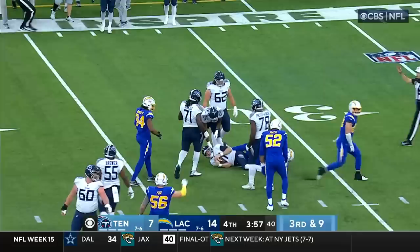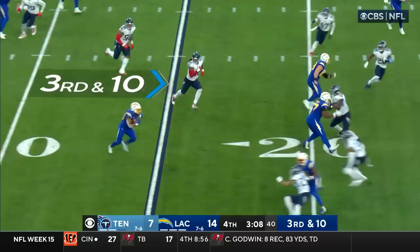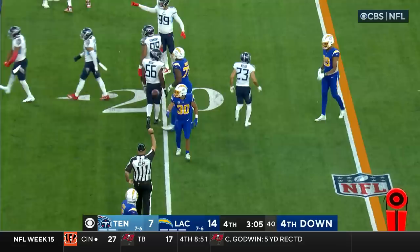Drew Tranquil with the sack. Eight seconds, two plays. Third and ten — Herbert to Eckler, can he get there? Big hit — Greg Maben with a big tackle and Mike Vrabel calls timeout.